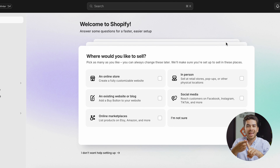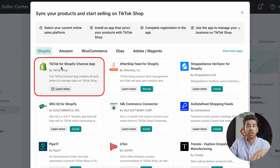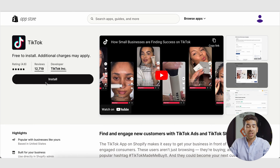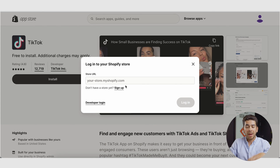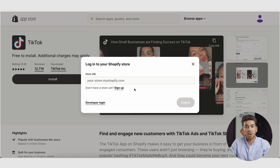Once you've gone through setting up your tax information, payment information, and shipping information, let's go back to the TikTok Shop homepage. Click on the TikTok for Shopify channel app and click learn more. Once you've done that, it'll bring you to an install page. Once you've clicked install, it might make you log into your Shopify account again. Go back to Shopify and find your store name under settings — that will be your Shopify URL that we're going to connect here. Type in that URL and press login.